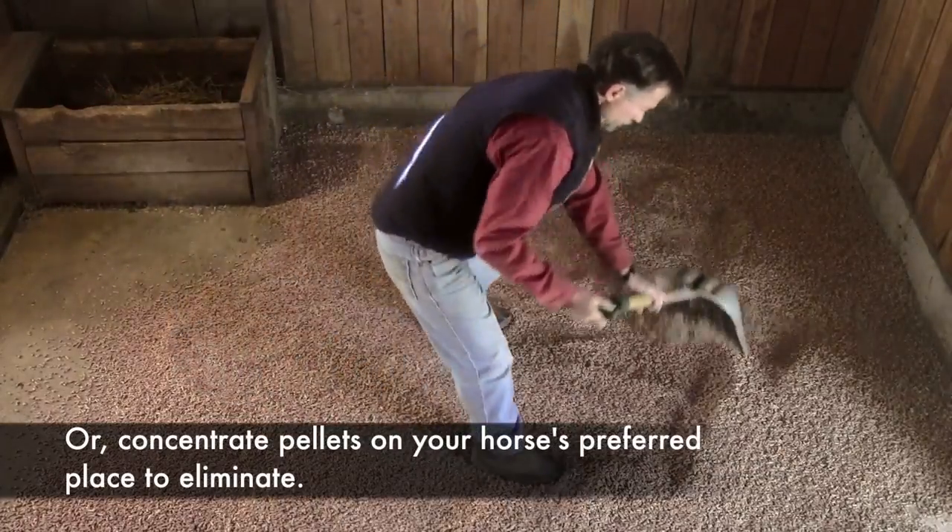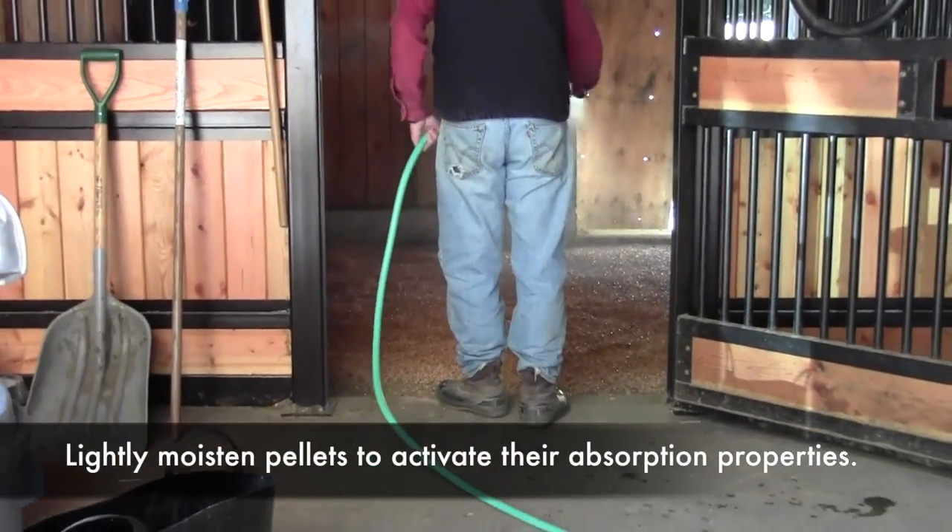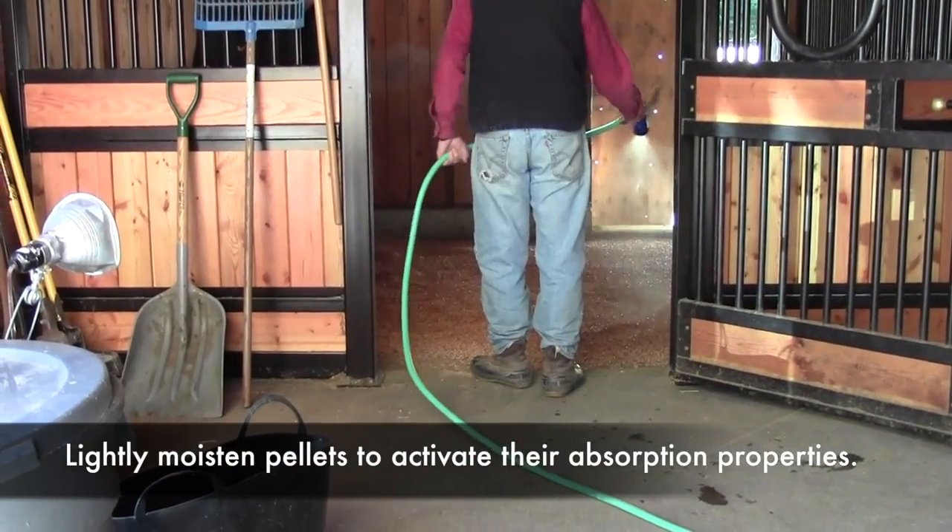Or, concentrate the pellets on your horse's preferred place to eliminate. Lightly moisten the pellets to activate their absorbing properties.